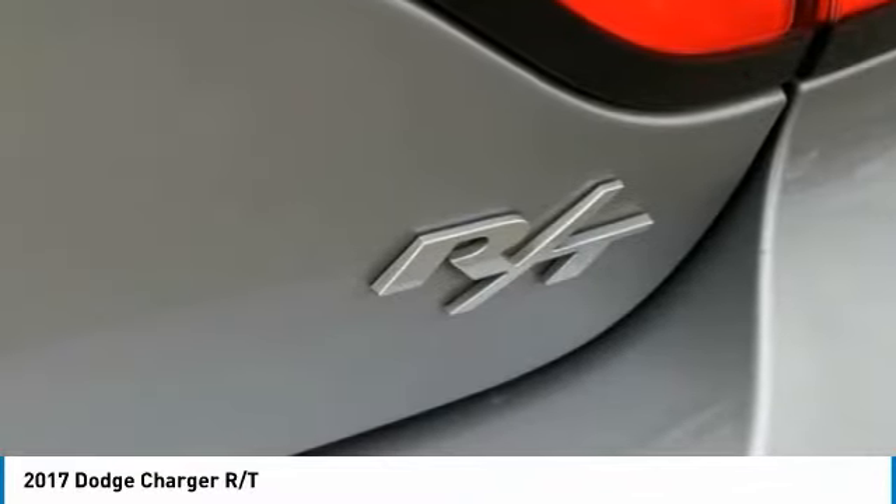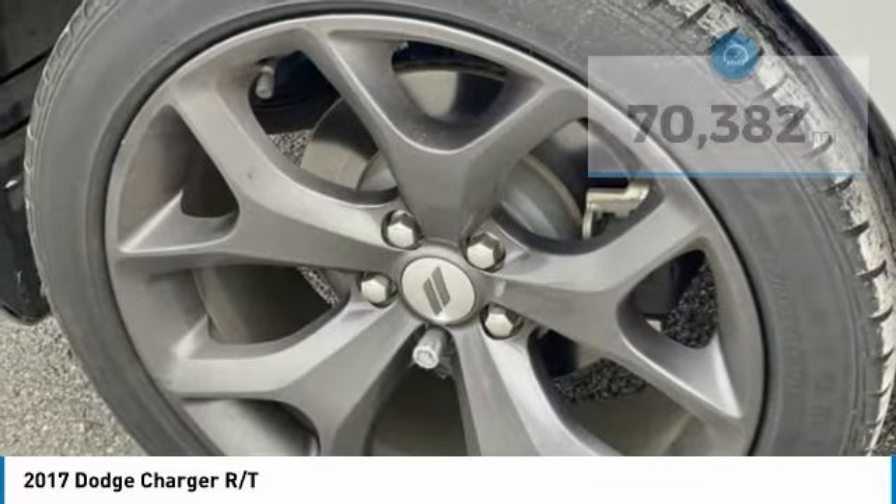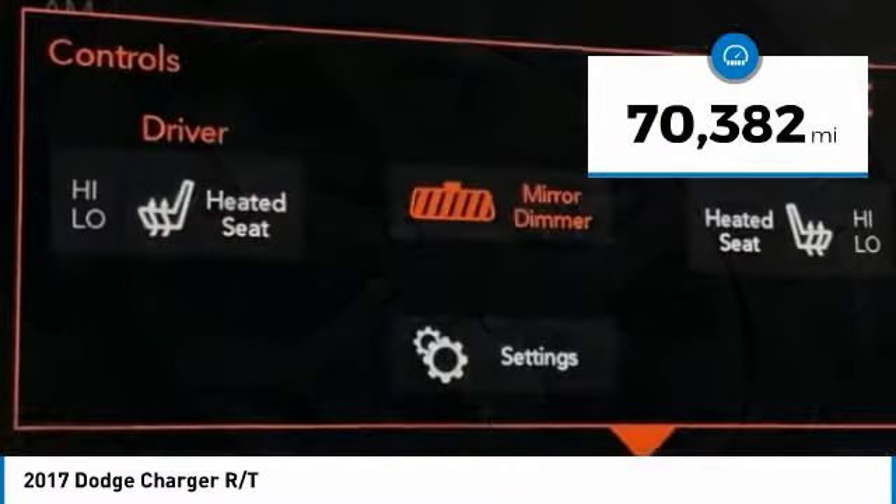Peace of mind comes standard with Charger's 5-star government front and side impact crash test rating. This vehicle has less than 75,000 miles.